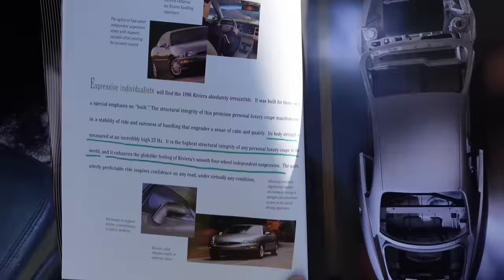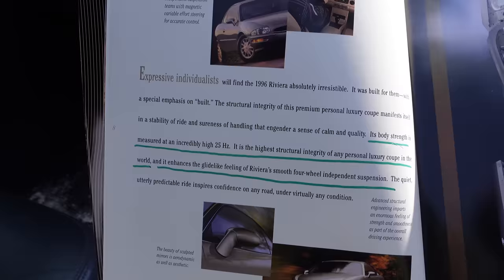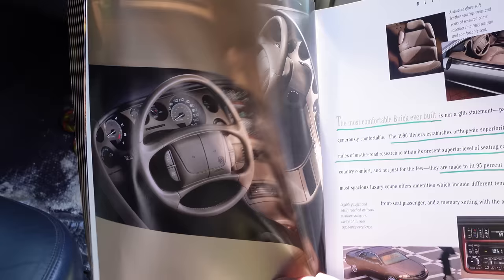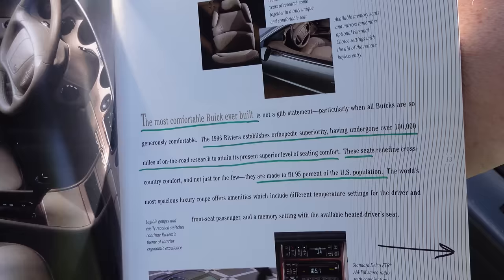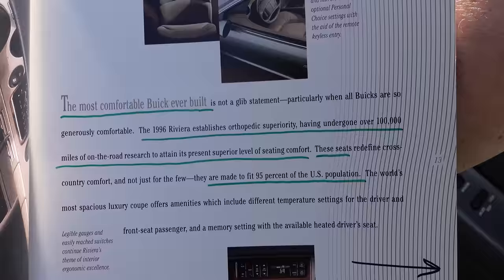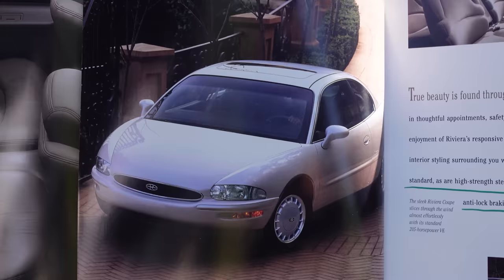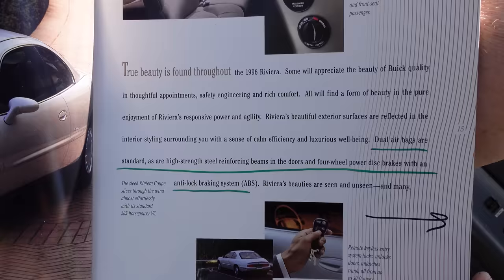The catalog says body strength is measured at an incredibly high 25 hertz — the highest structural integrity of any personal luxury coupe in the world — and it enhances the glide-like feeling of Riviera's smooth four-wheel independent suspension. The interior is very posh and very loaded out, with optional leather seats. The 1996 catalog also notes the Riviera establishes orthopedic superiority, having undergone over 100,000 miles of on-the-road research, with seats made to fit 95% of the U.S. population. Dual airbags and high-strength steel reinforcing beams in the doors are standard, as are four-wheel disc brakes.